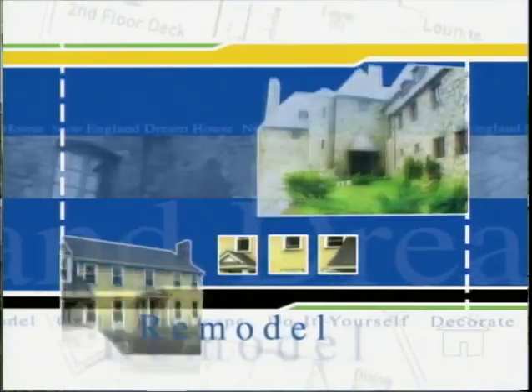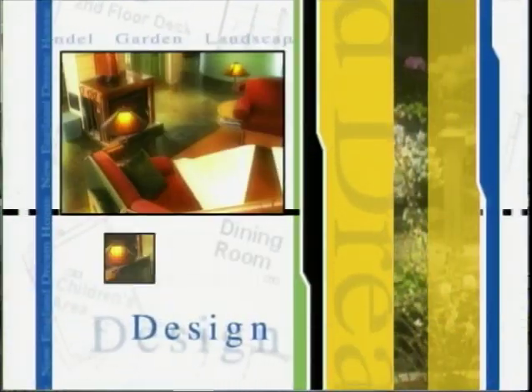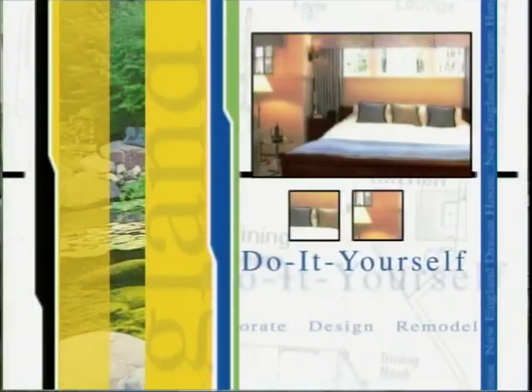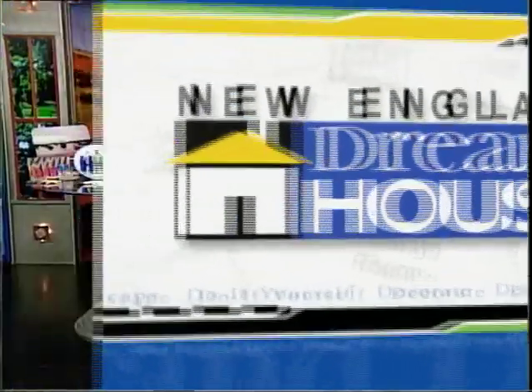Decorate. Remodel. Design. Get ideas. Get inspired. With New England Dreamhouse. Welcome to New England Dreamhouse. I'm Beth Shelburne.